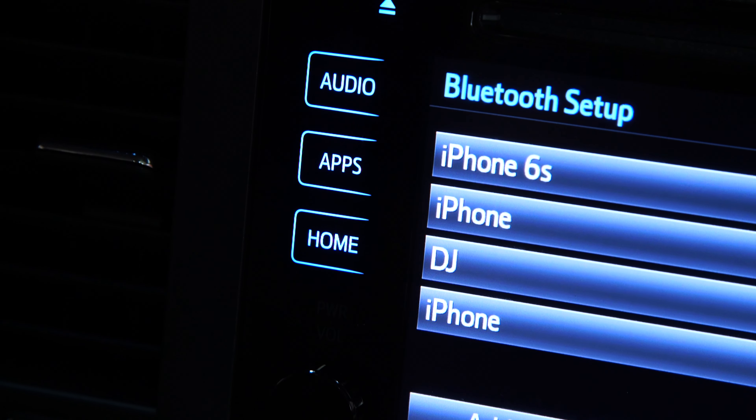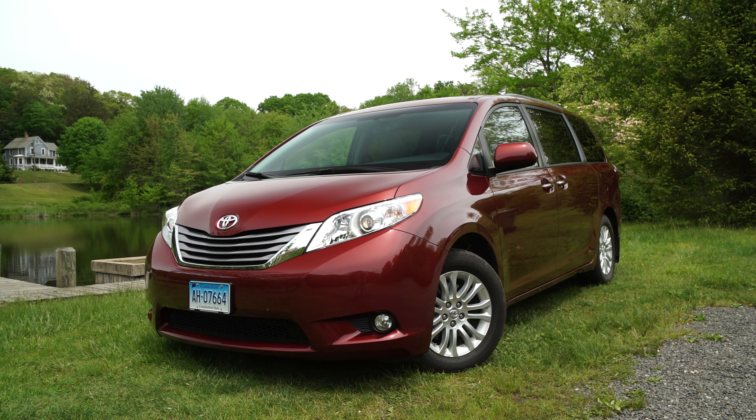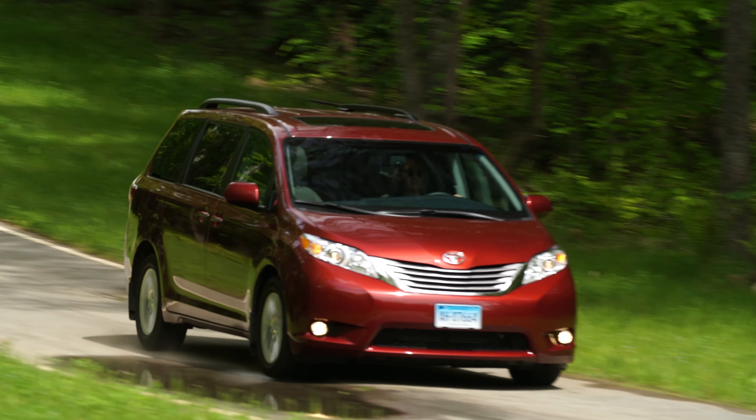It's worth mentioning that the Toyota Sienna is the only minivan on the market that comes with available all-wheel drive. While this sets it apart from its competitors, the driving experience won't.